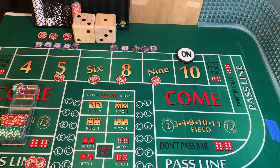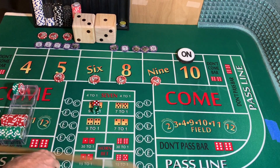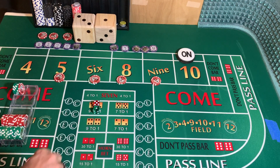3-2-1-3 dice set, dice are out. 1-5-6 — the 6 is already marked. Going to win $35 on that 6.